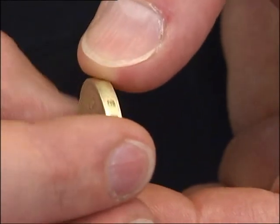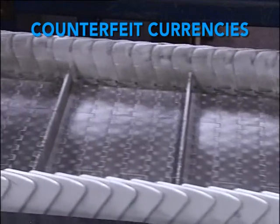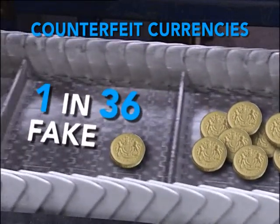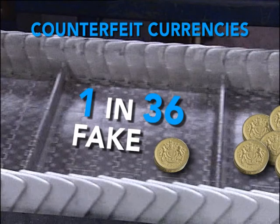They're getting quite good, aren't they? Some of the coins now are getting more difficult to detect. In fact, they're so difficult to detect, even the banks are passing them on. The Royal Mint says one in every 36 is a fake — a record number for Britain.